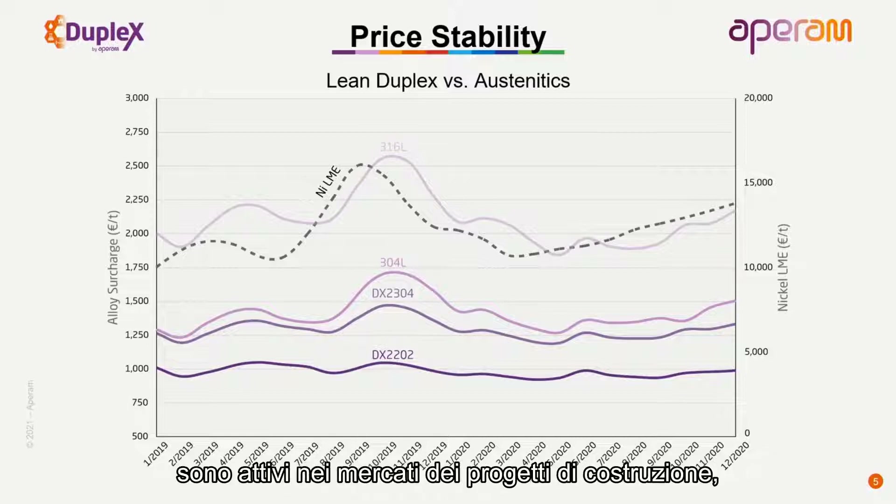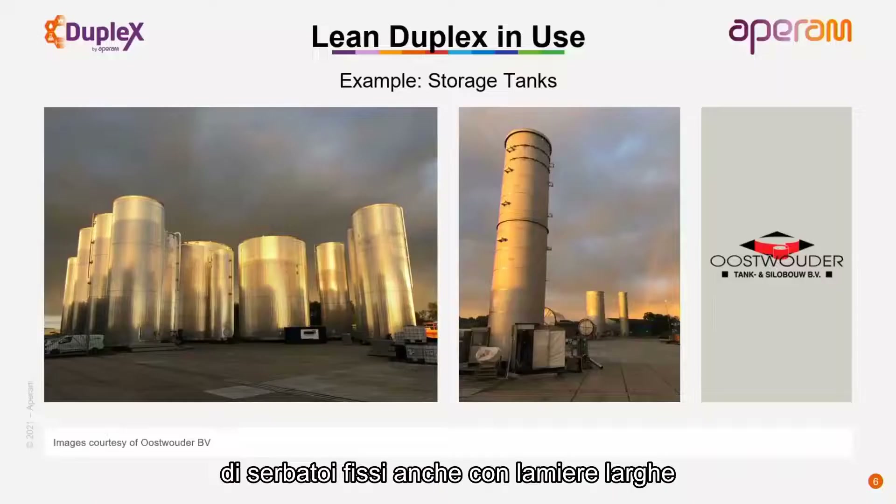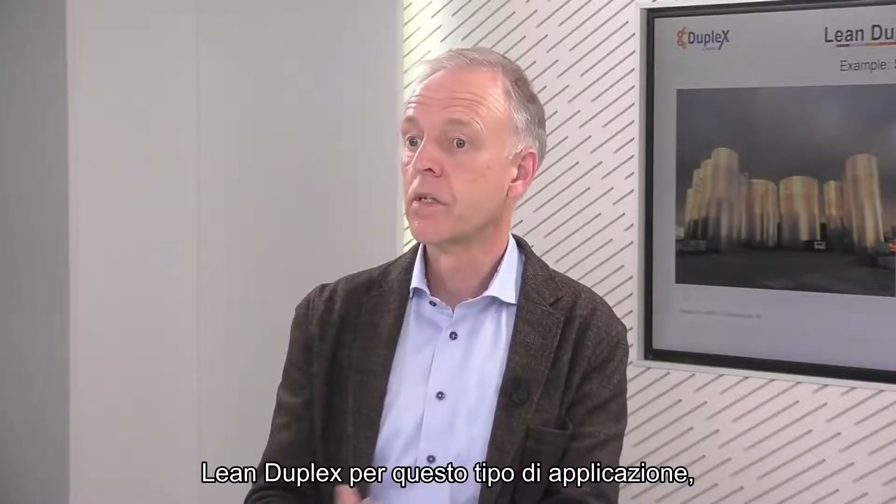Particularly for customers active in construction project markets, which require price visibility and stability. To illustrate this, there is a picture of one of our customers using lean duplex for the manufacturing of stationary tanks - a customer called Oostwouder BV in Holland, who has used lean duplex for this kind of project.